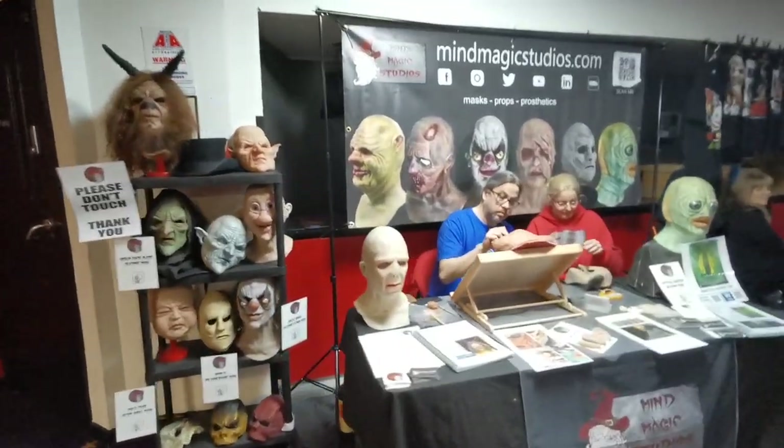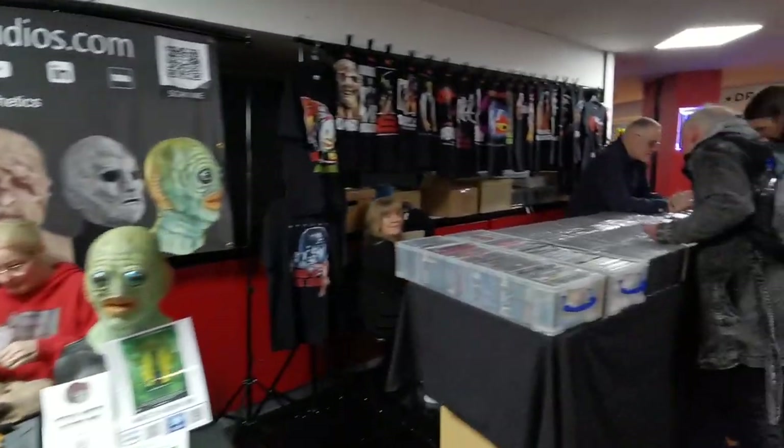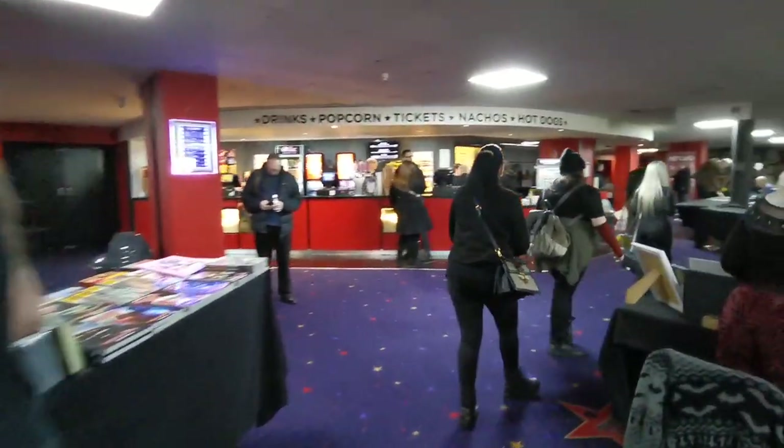We've had 14 vendors here today selling everything from candles through to DVDs and Blu-rays. And the last question — what makes Romford Horror unique? The accessibility of the price and the ability to evolve around the environment.